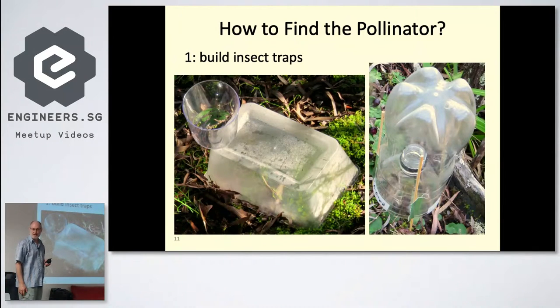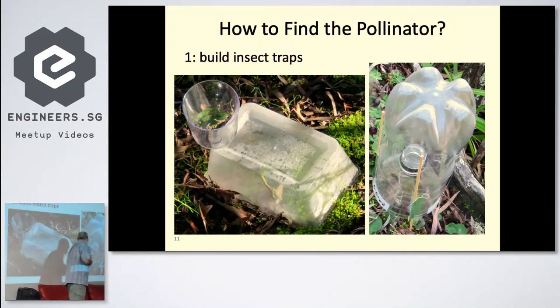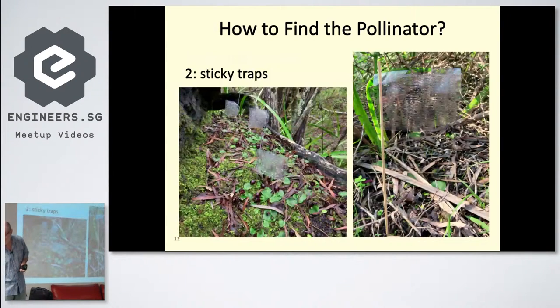The first thing we tried — this is a multi-year project — was nice and simple: just build some traps. This one was a failure; this one was a little bit better. It was just a drink container top cut off, upended, and put inside to act like an upward-facing funnel, so hopefully the insect would visit the flower, go up inside, get trapped, and not be able to come back. We captured a few insects that way, but it wasn't very good, so we moved on to another idea.